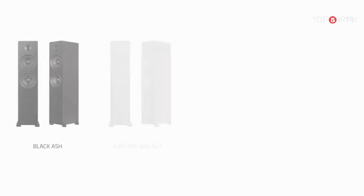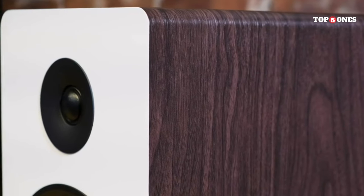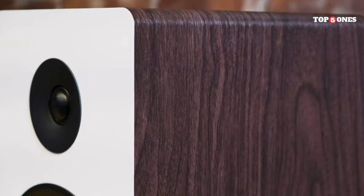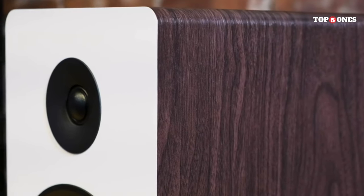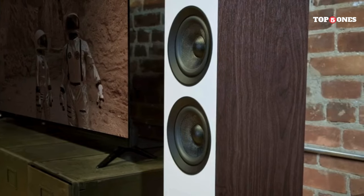Overall, I'm very impressed with the Fluance AI-80 One speakers. They offer excellent sound quality, a stylish design, and plenty of features, all at a very competitive price point. If you're looking for a pair of powered floor-standing speakers that deliver great value for the money, the Fluance AI-80 Ones are definitely worth considering.